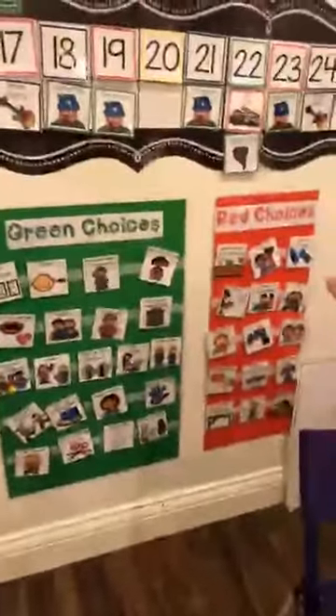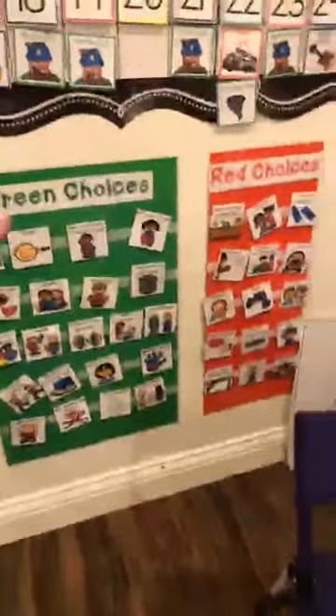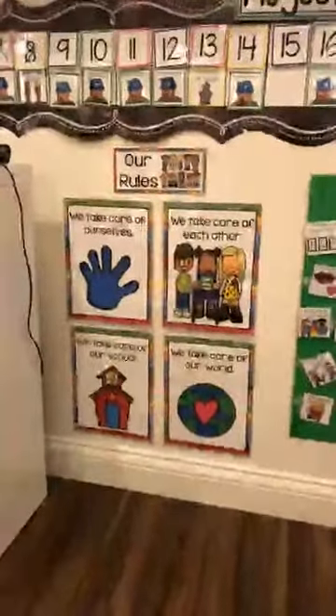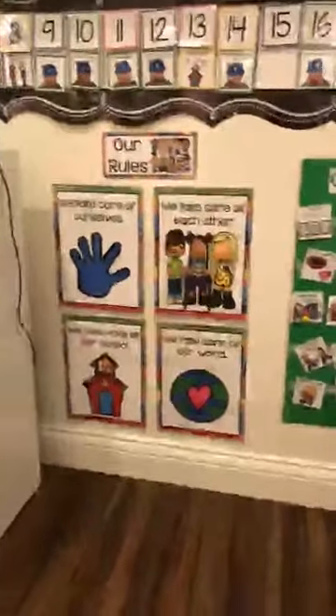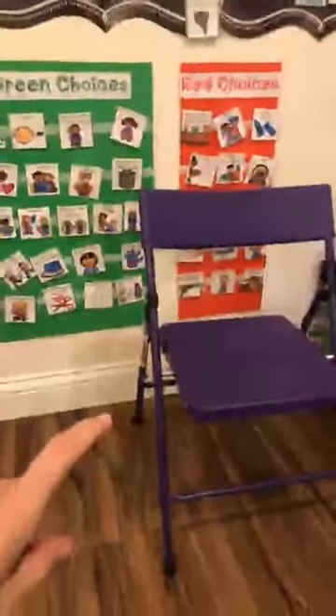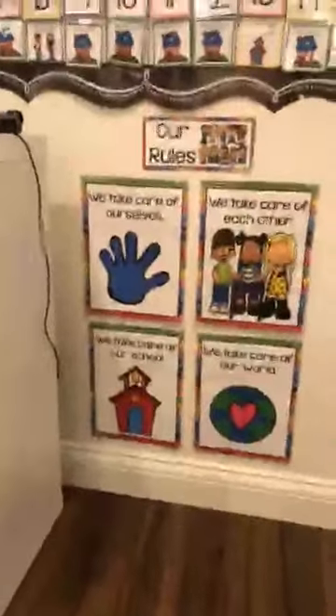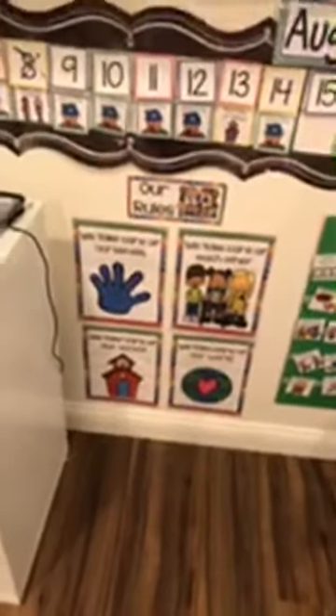I have my green and red choices, which is what I use for behavior. My green choices board is a lot bigger than my red choices board because obviously I want to focus on those positive behaviors rather than the negative ones. Most of the time the red choice board is covered so I can focus on green choices. And then I have our class rules: we take care of ourselves, each other, our school, and our world. I love these rules because they're very kid-friendly — not like 'be responsible,' because what three-year-old knows what that means.